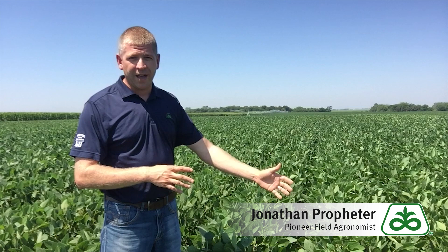A few key agronomic features of this variety include a nice wide canopy, moderate plant height, and good late-season standability for harvesting.